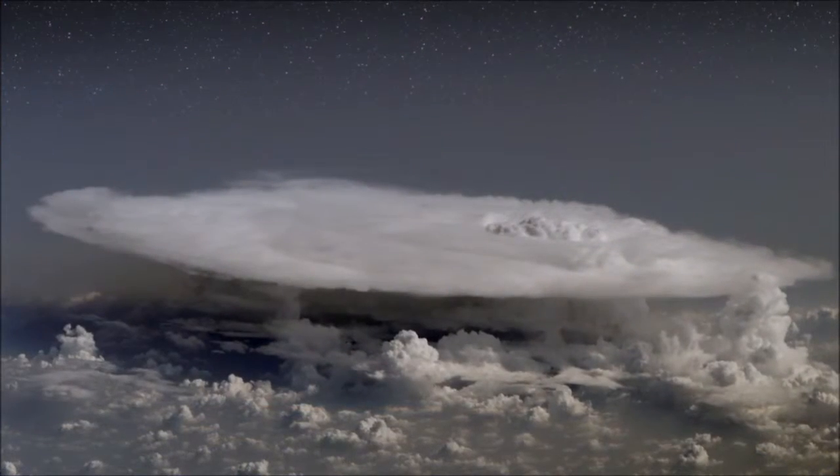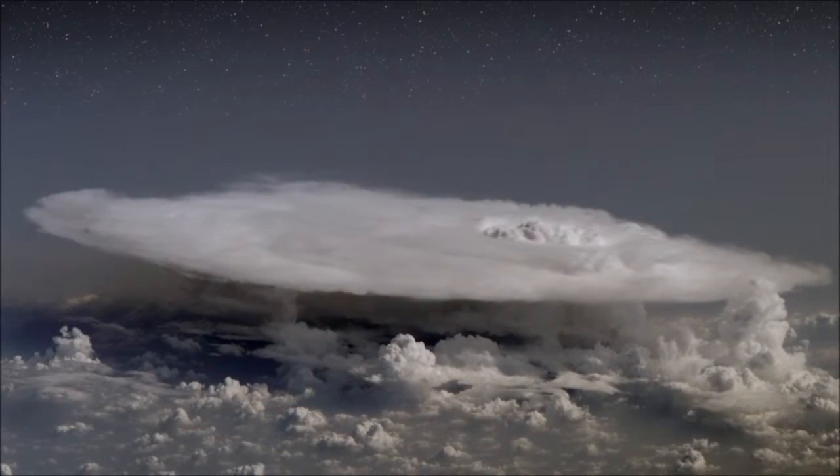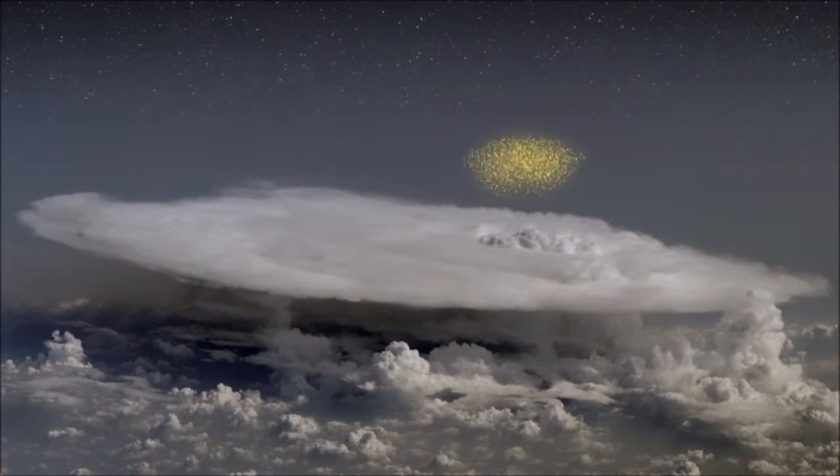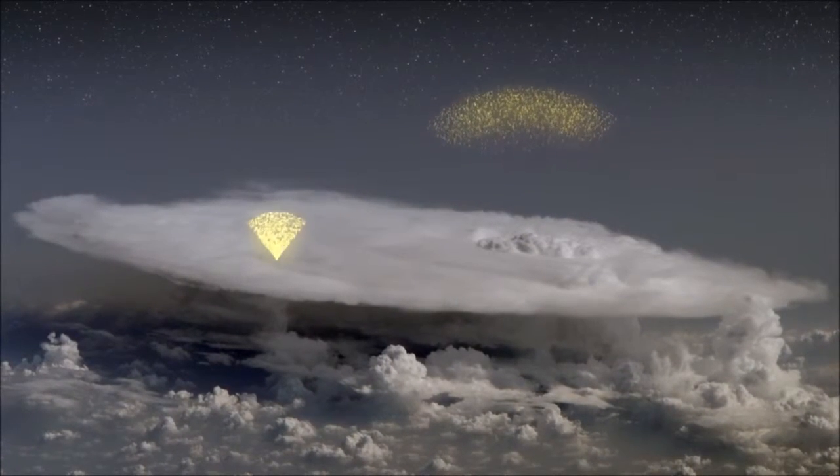All lightning produces a strong and sudden change in the storm's electric field, but the upward portion of an intra-cloud flash sometimes sends a surge of electrons rushing toward the upper part of the storm.